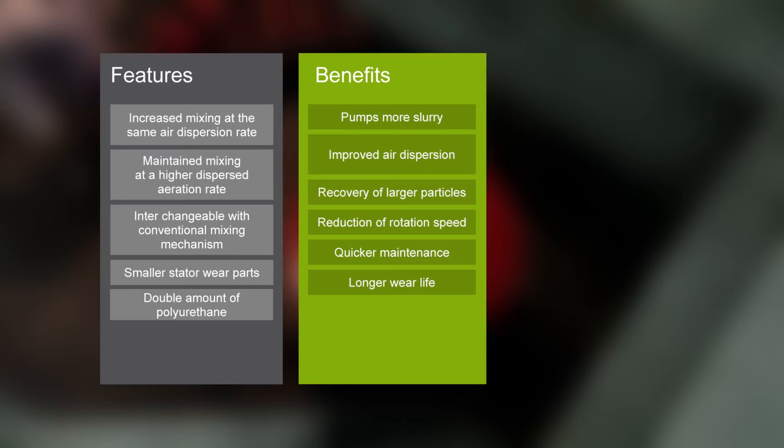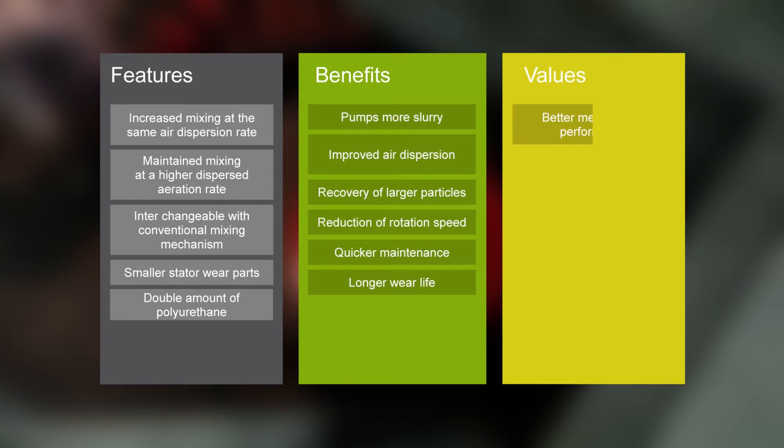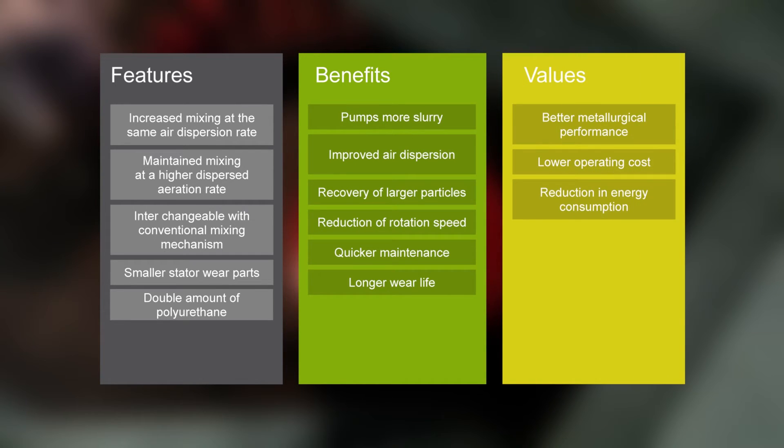Float Force mixing mechanism's design features result in benefits such as improved air dispersion, recovery of larger particles, reduction of rotation speed, and longer wear life. The Float Force proven values have pushed flotation past older boundaries by allowing flotation operators to become more flexible in their operation.